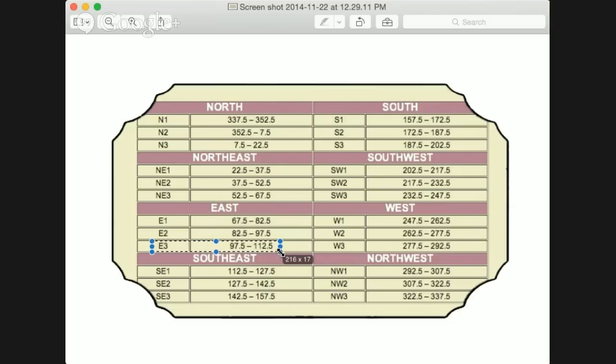East 3 is 97.5 degrees to 112.5 degrees. So if the compass reads 103 degrees at the facing of your house, your home or condo building is facing East 3. For what to do with this information, go back to the 2015 Flying Star Feng Shui webinar to refresh your memory. This video is really for people who've already seen the webinar and have additional questions.